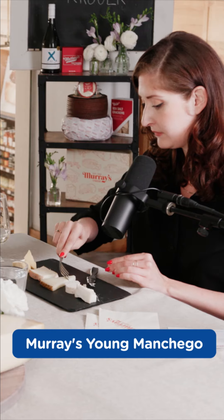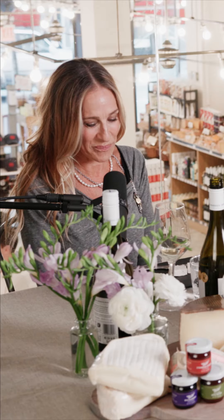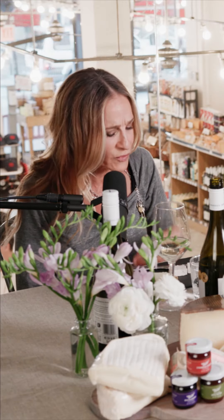Let's try the manchego. So this is a young manchego. My husband loves manchego. It's like, I call it my snack cheese. That's beautiful.